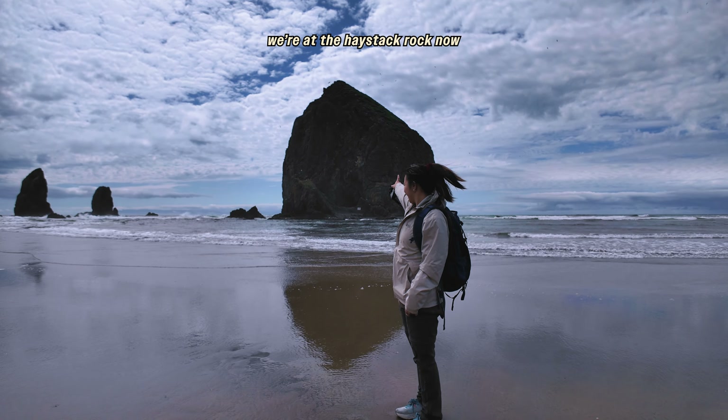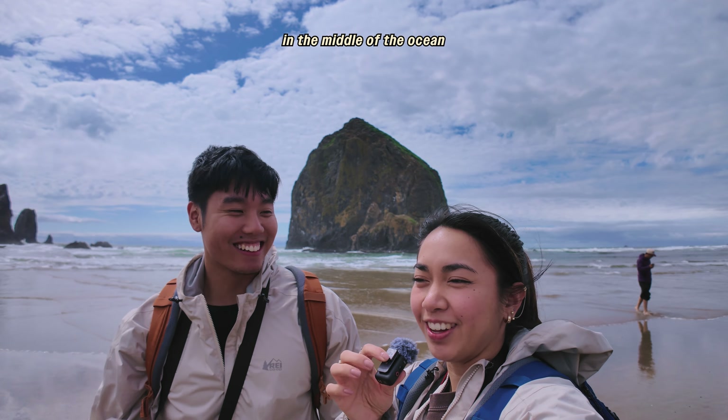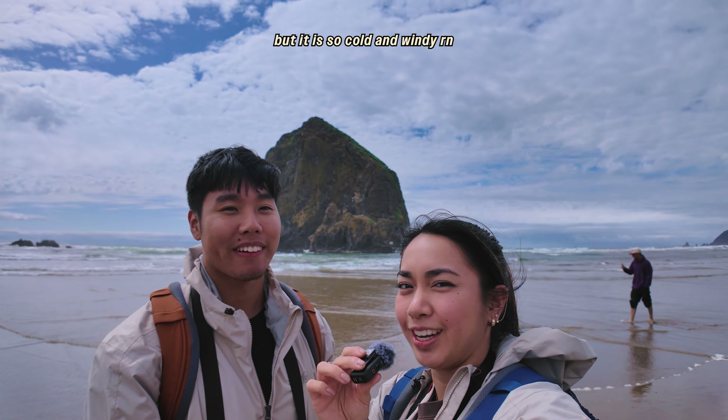We're at the Haystack Rock now — a huge 200-plus foot rock. Finally made it. It's in the middle of the ocean. I don't know if you guys can hear me, but it is so cold and windy right now.